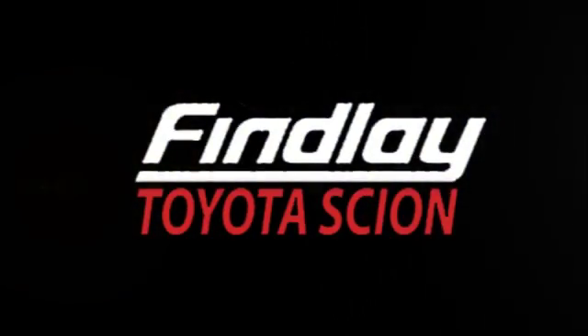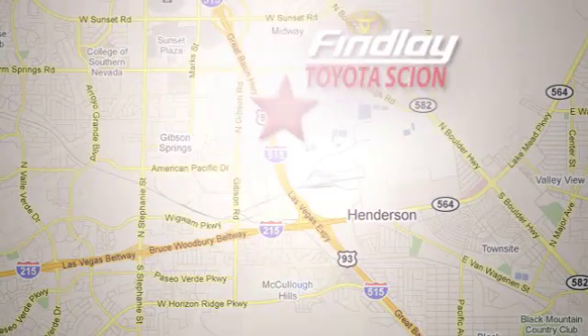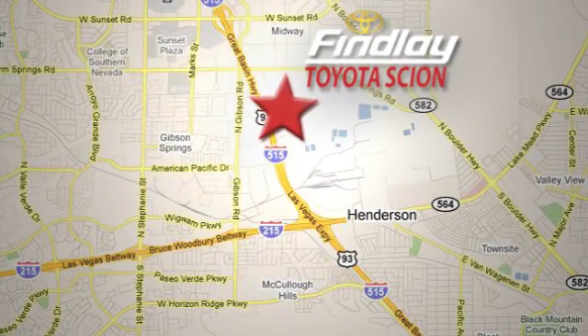Whether you're on the market for a new or top quality pre-owned vehicle, you're sure to find it at Findlay Toyota Scion, conveniently located at 7733 Eastgate Road.